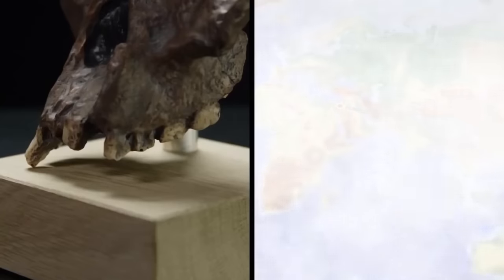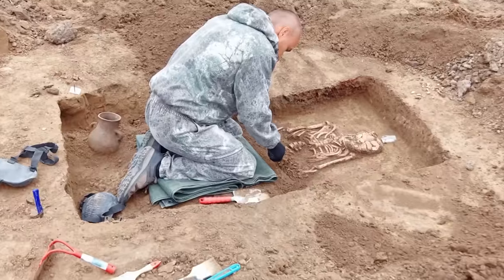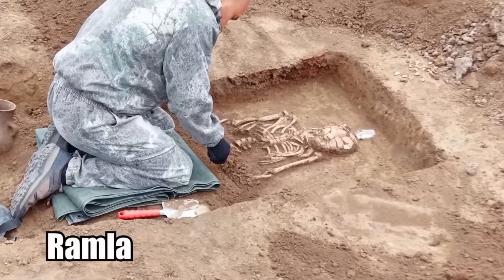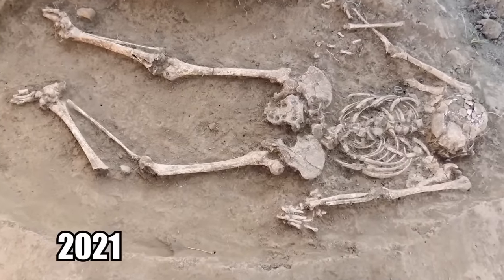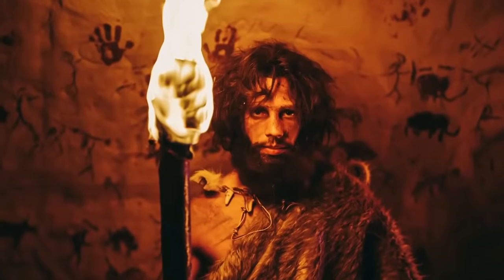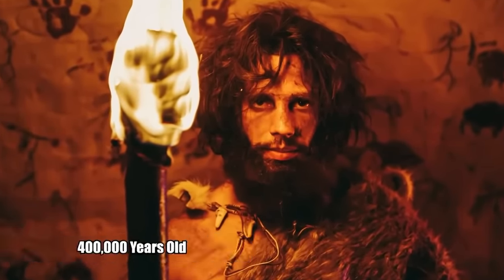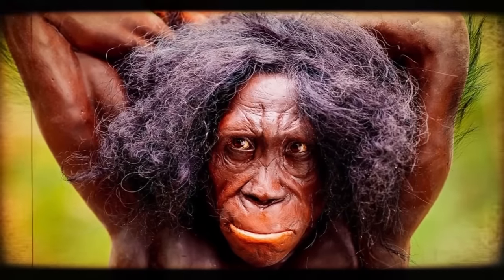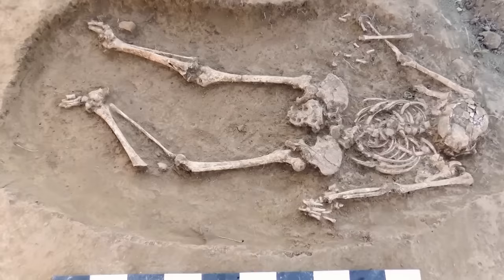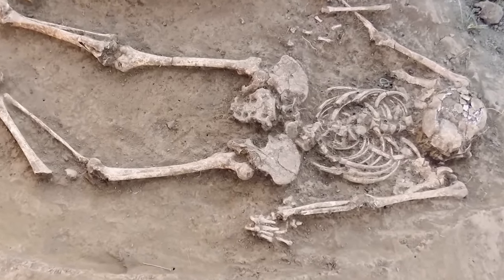A dramatic discovery has been made in Israel regarding our ancient ancestors. The bones of a very early human previously unknown to science have been uncovered near the small city of Ramla, with the human bones dating back about 130,000 years. There are plenty of Homo species known to science, with the oldest dating back 400,000 years. The reason this discovery is so interesting isn't because of how young the species is, but because of how weird it is — researchers believe this new type of human could replace the Neanderthal as our closest relative.